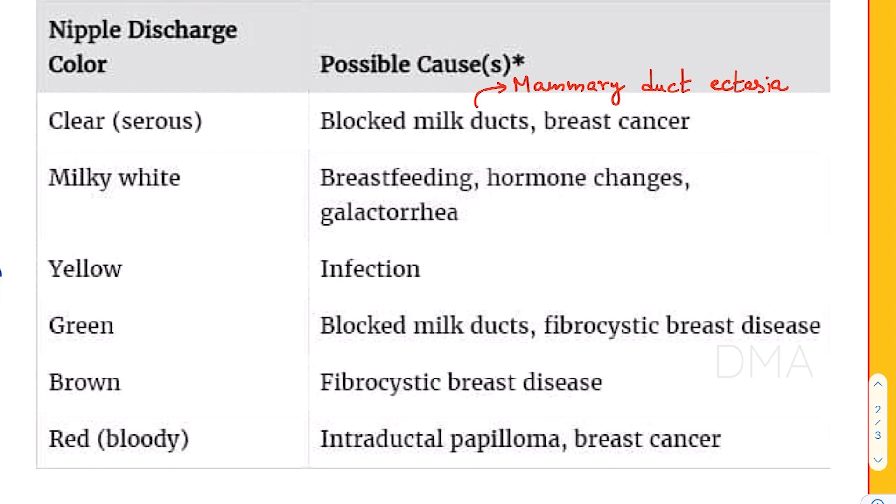If the nipple discharge color is going to be milky white, it could be because the woman is breastfeeding, or due to some hormonal changes, or even due to galactorrhea.